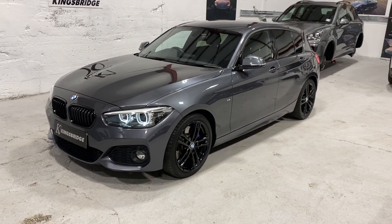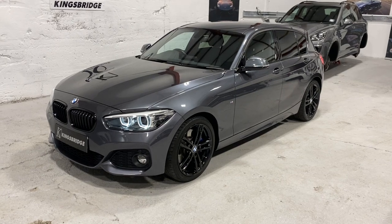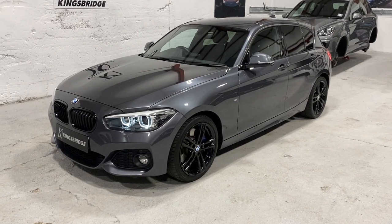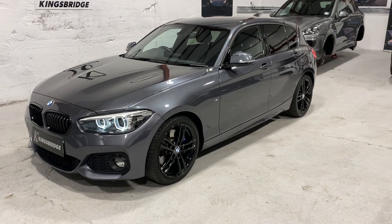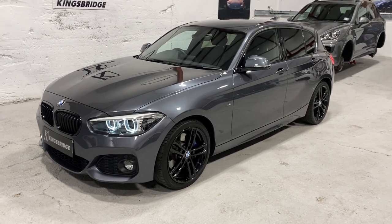Good evening, folks. I've got a really nice car for you today. It's a BMW 116d M Sport and it's the Shadow Edition. Stunning, stunning colour combination.